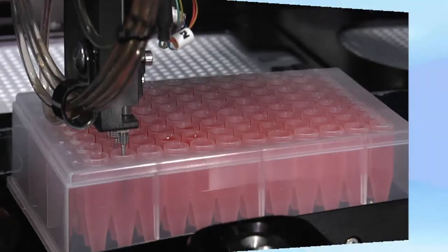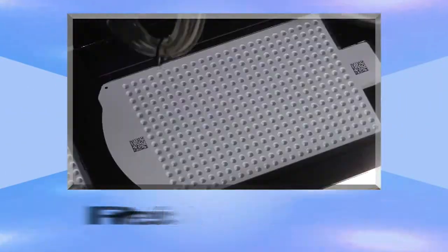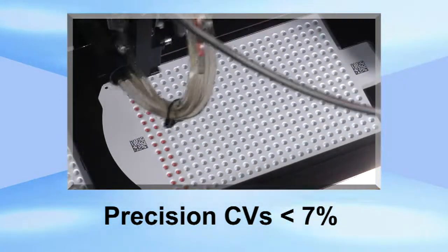Supporting a volume range of 750 to 1250 nanoliters. Precision CVs are less than 7%.